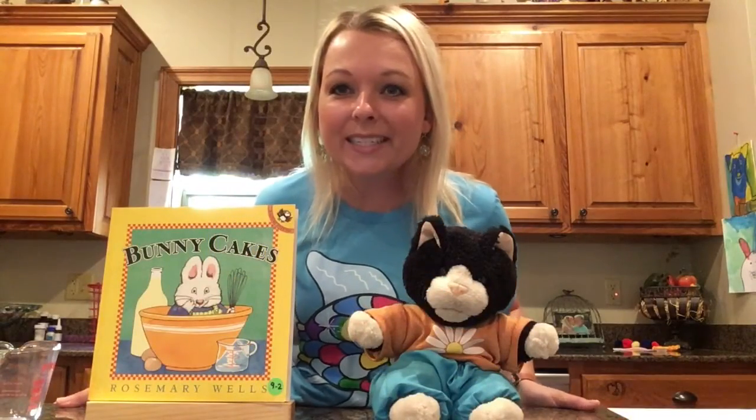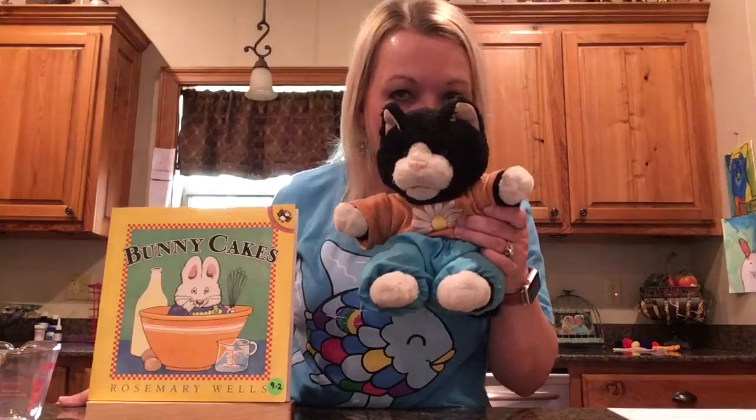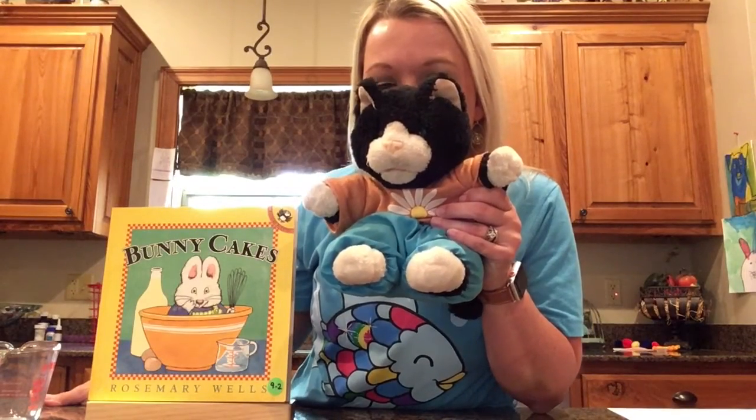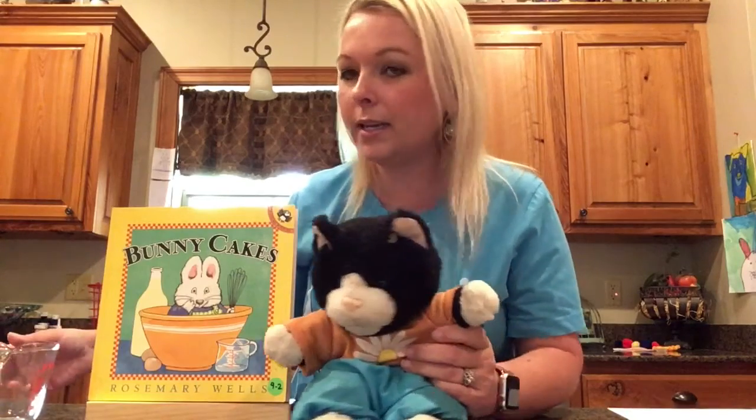Hey guys, how are y'all doing today? Look, it's Curiosity! Curiosity noticed that we read a new story yesterday. Do y'all remember the story we read? It was called Bunny Cakes. Curiosity noticed something on the cover of the story — a special cup. Curiosity must be talking about the measuring cup. I have a measuring cup — let me go get it.